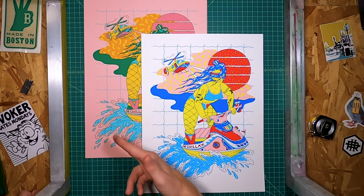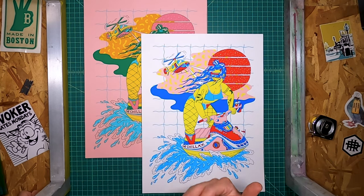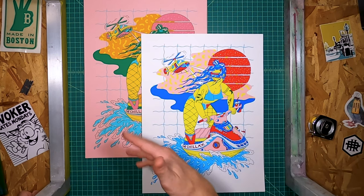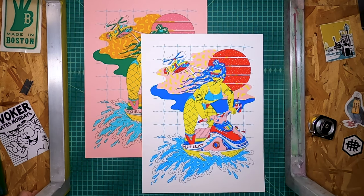I did proofs of both and the colors weren't right, so I had to go back and get them right. To do these things — manual printing, 10 colors, five screens — that's like a day's work.